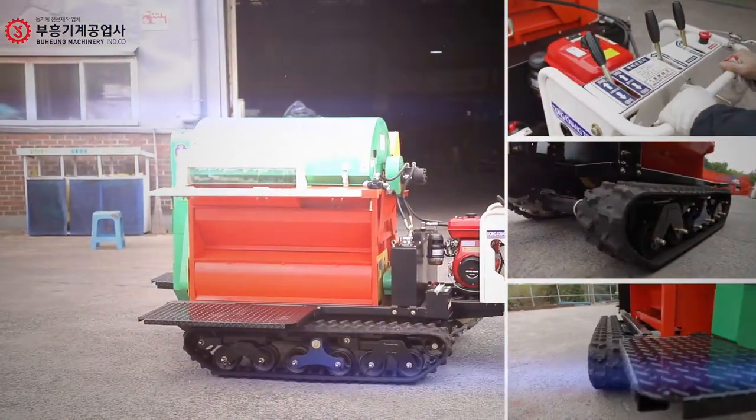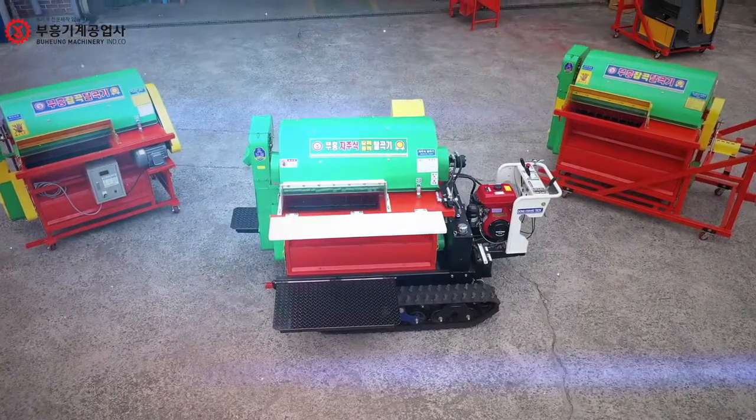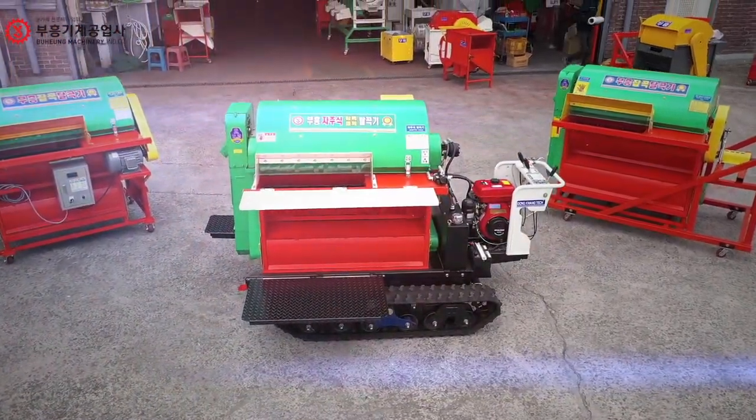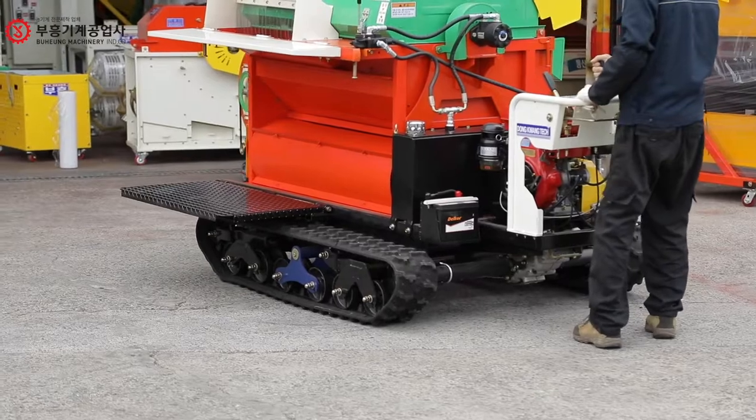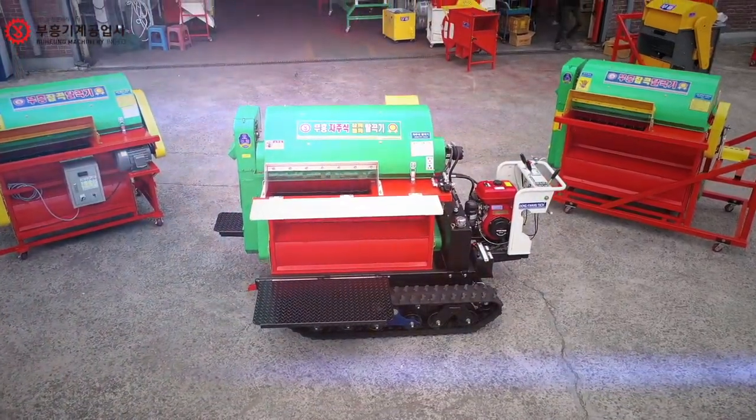Opening the lower part of the conveyor screw allows convenient cleaning of the machine. The self-propelled track type minor cereal thresher of Puhung Machinery perfectly operates for any miscellaneous grains like perilla, sesame, or quinoa.